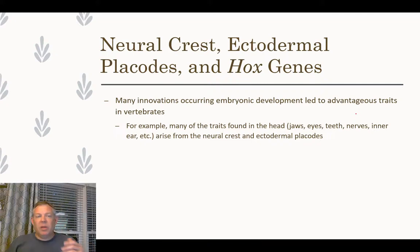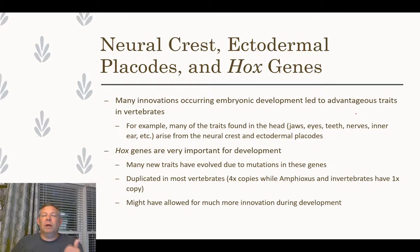The ectodermal placodes are another developmental structure arising from the ectoderm — these are all things that changed in vertebrates and allowed for new adaptations. The Hox genes are a fascinating set of genes important in the developing embryo — they control the timing of different steps in development. If they mutate, even a small change in Hox genes can alter the timing of development, ultimately leading to very different adaptations and very different organisms.